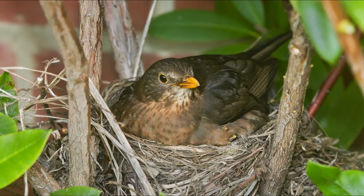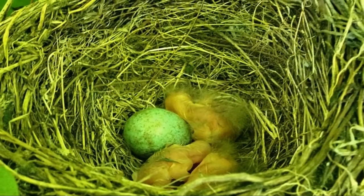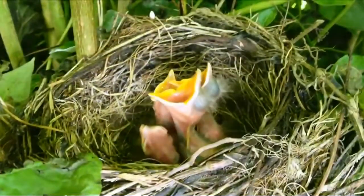The female carries out all of the incubation, which takes between 13 and 14 days. When they first hatch, the chicks are naked and pink.